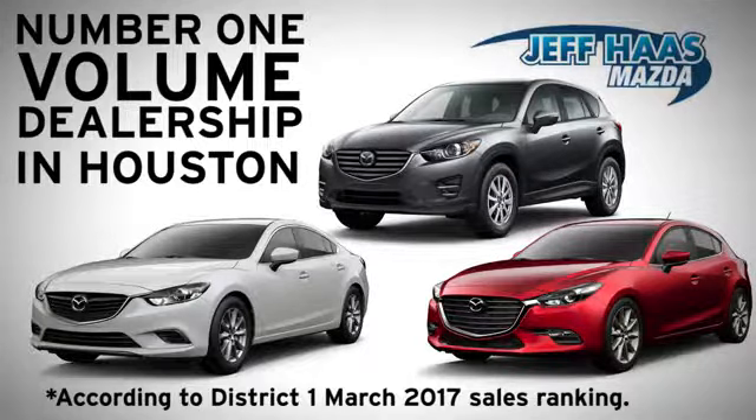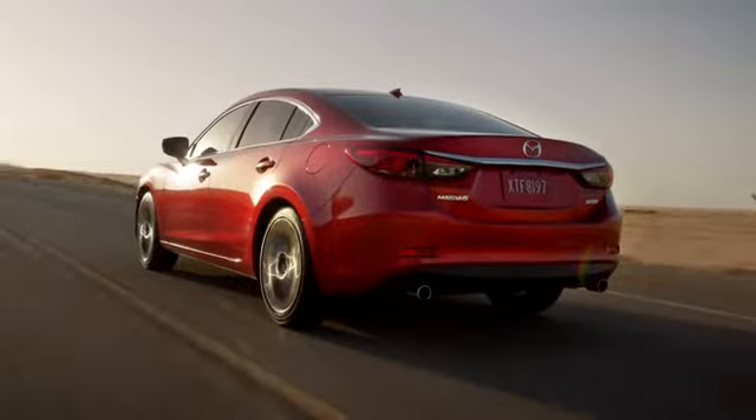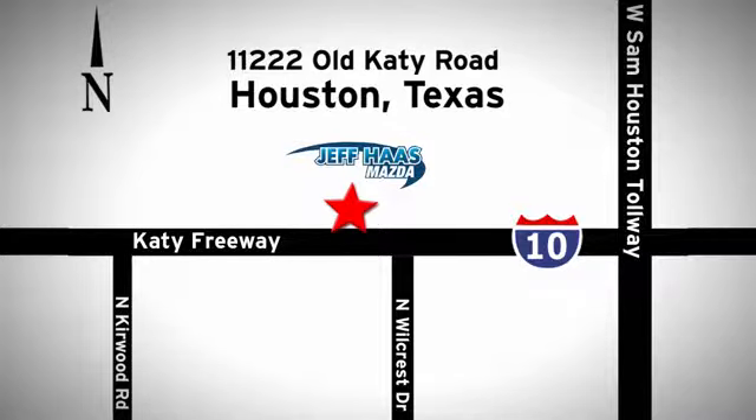Jeff Haas Mazda is the number one volume dealer in Houston. We'll do everything we can to make sure you drive away in a quality vehicle at a great price. We're conveniently located off the KT Freeway.